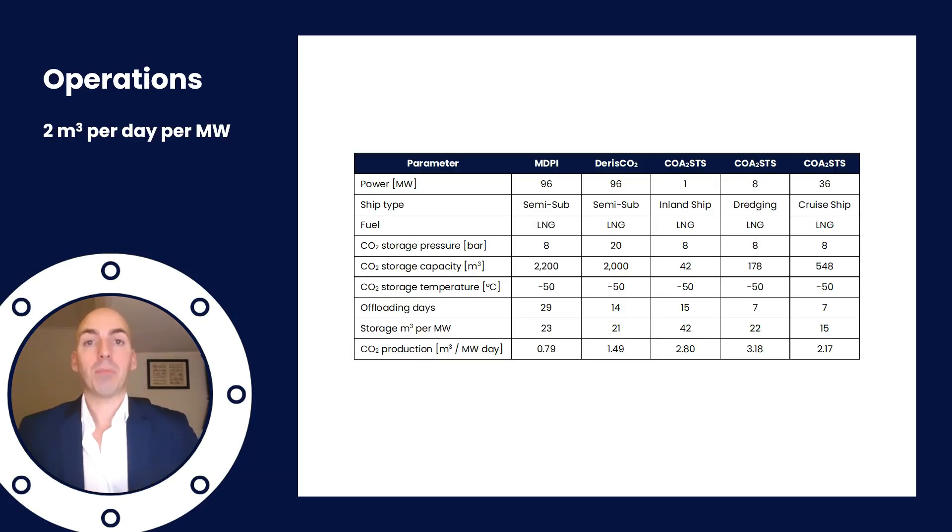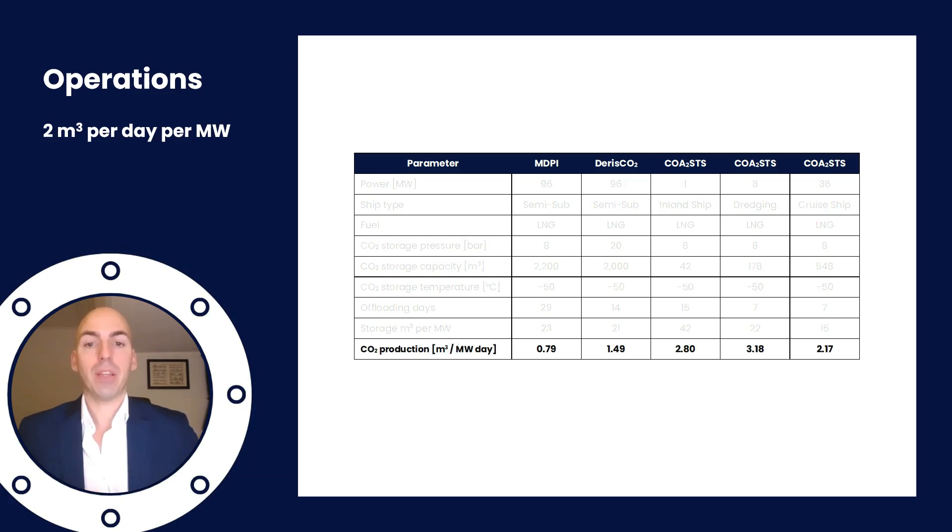Of all the case studies that provide data on the subject, the average CO2 production is about 2 cubic meters per day per installed megawatt. That means that if you have a vessel with 10 megawatts installed power, you can assume at least 20 cubic meters per day required to store your CO2. It's recommended to store it in a supercritical state at about 15 bars and minus 50 degrees as an optimum between cost and storage space required.